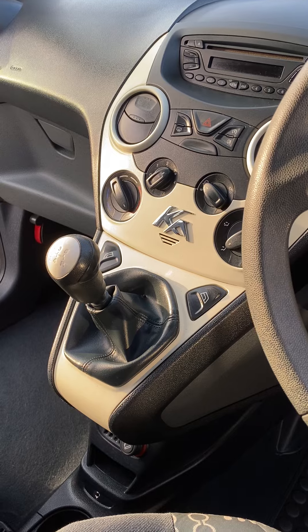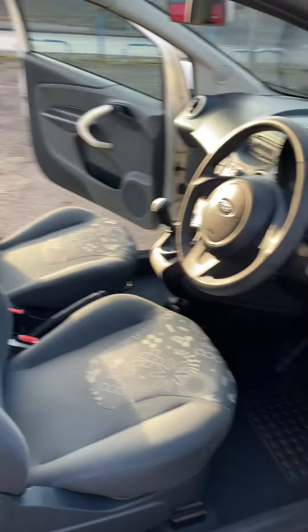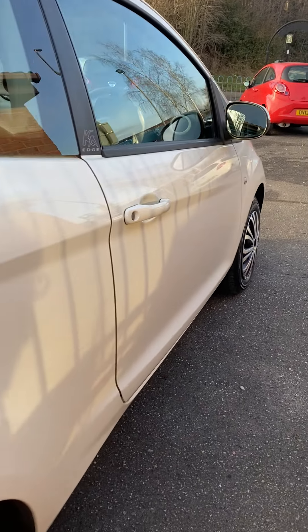Remote locking, electric windows, electric mirrors, aircon - lovely and clean inside. Two sets of keys with it, it's got the book pack, and everything else. Really, really straight on the body and drives perfectly.